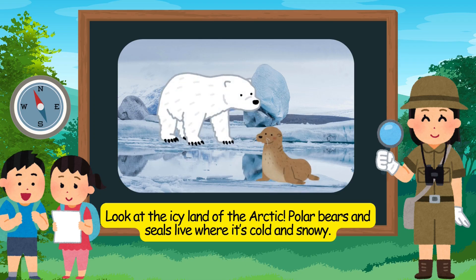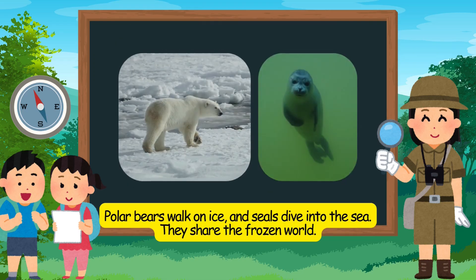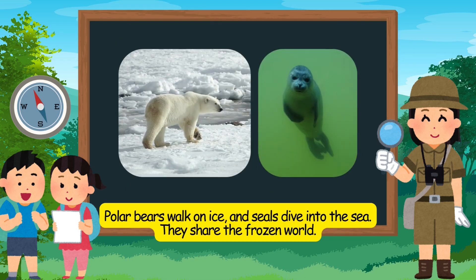Polar bears and seals live where it's cold and snowy. Polar bears walk on ice, and seals dive into the sea. They share the frozen world.